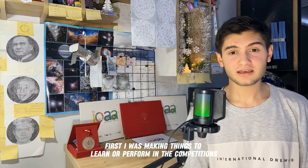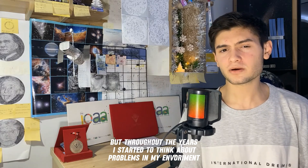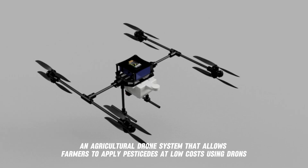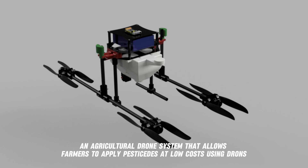At first I was making things to learn or compete, but throughout the years I started thinking about the problems in my environment. For example, I know a lot of farmer problems, so I designed CETES — an agricultural drone system that allows farmers to apply pesticides at low cost using drones.